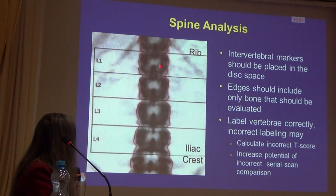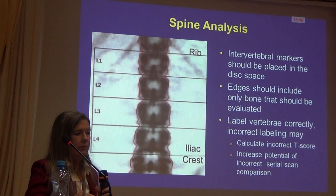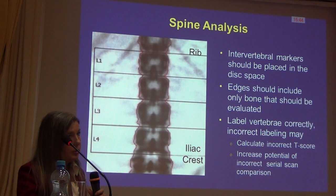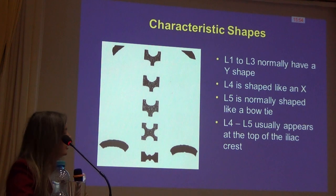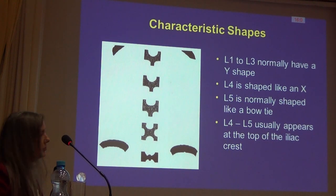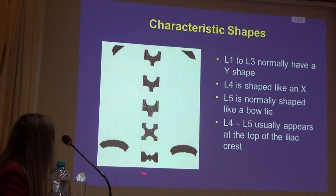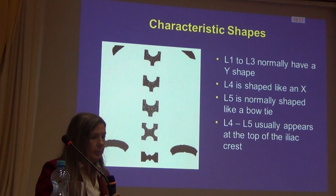Our bone density increases as we go down the spine, so if we're comparing L3 to an L4 database, we'll have issues with T-score derivation. It is important to get this correct, and most important to be consistent when seeing follow-up scans. There's a schematic to help identify what each vertebral body looks like: L5 looks like a bow tie or sideways eye, L4 has an X in it, and L3, L2, and L1 generally have a Y shape. These characteristics can aid in correctly labeling our vertebral bodies.